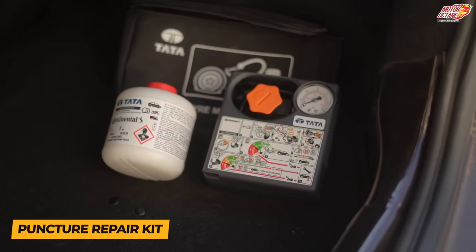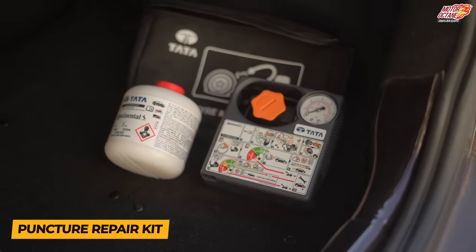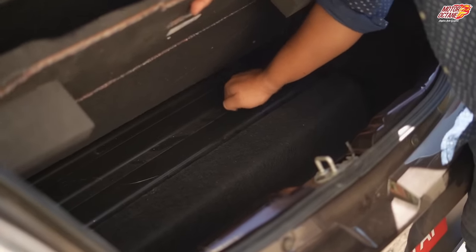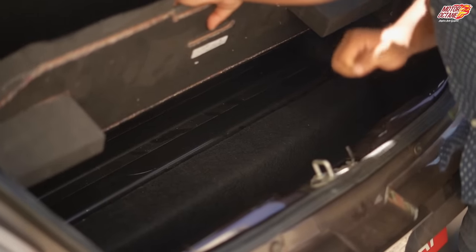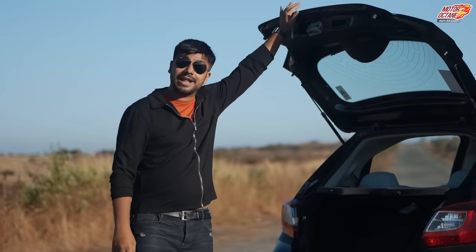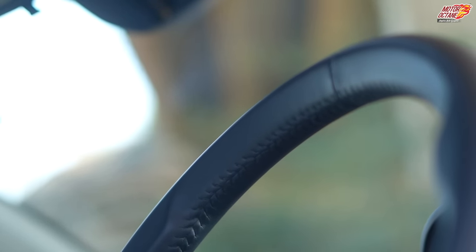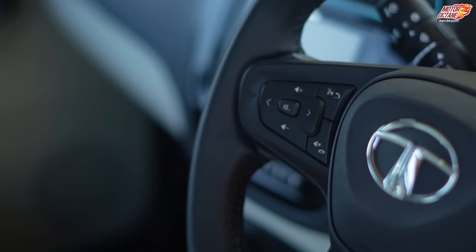The boot came in at 240 litres rather than 242. You get a puncture repair kit here — the spare wheel was removed and underneath you'll see a battery pack placed which extends your range. So there is no spare wheel in this car, only a puncture repair kit. Inside the car, the Tiago interiors are very premium — specifically for the top model, you have leather upholstery on all seats.